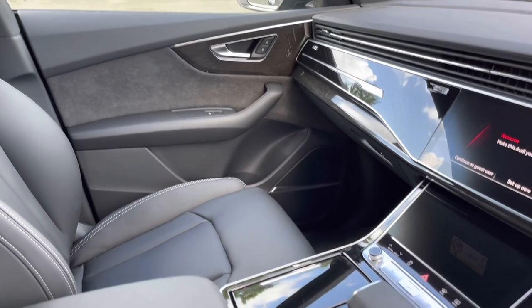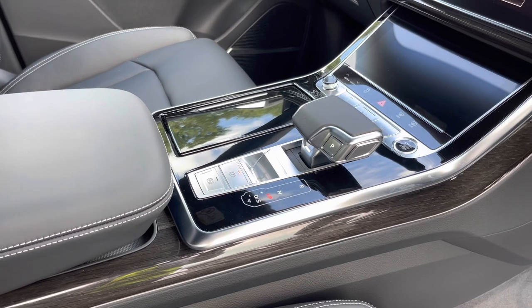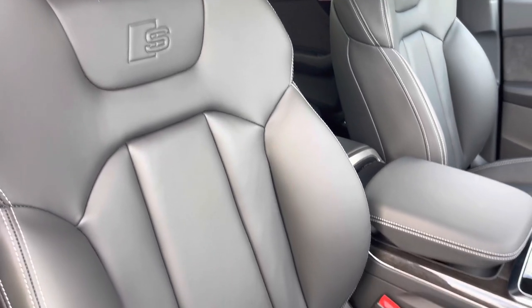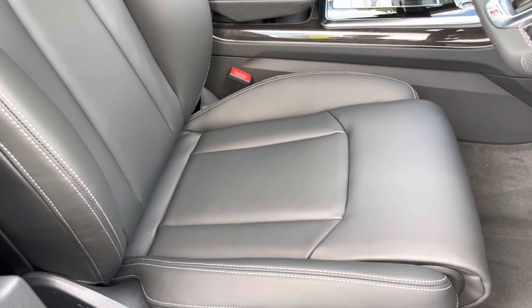Lower down we have the automatic gearbox and electronic handbrake, clearing up the interior for a clutter-free, stylish look. There are also Valkon leather upholstered front sports seats, which are not only plush but also really comfortable and supportive.